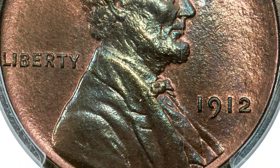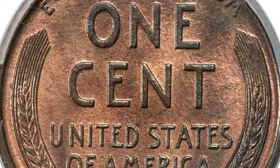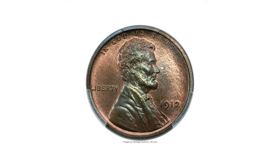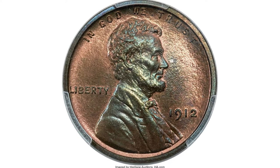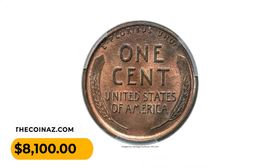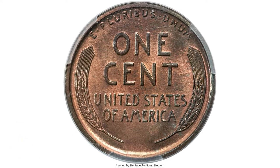The obverse has blue-green toning on Lincoln's bust with faded orange mint color in the fields. The reverse exhibits much original orange color. A lovely piece for the advanced registry collector, sold on May 4, 2023 for $8,100 at Heritage Auctions.